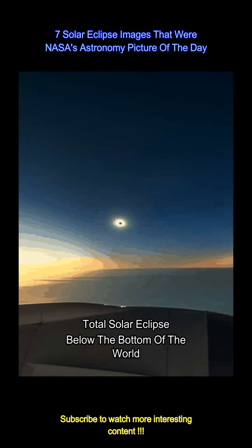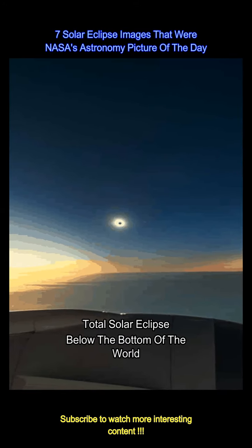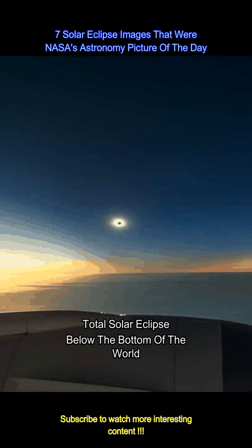The image, clicked in 2021, shows the solar eclipse from the end of the Earth. The dark area of the sky surrounding the eclipsed sun is called the shadow cone. Photo Credits: Xavier Jubbier, NASA.